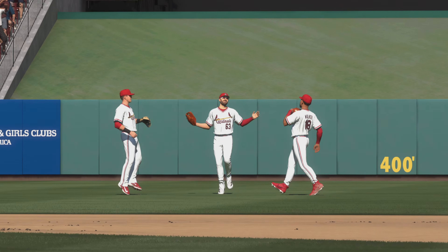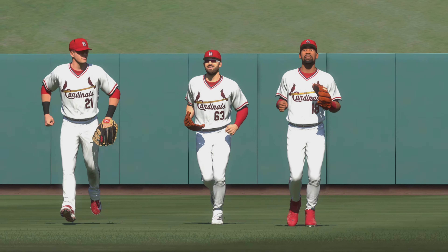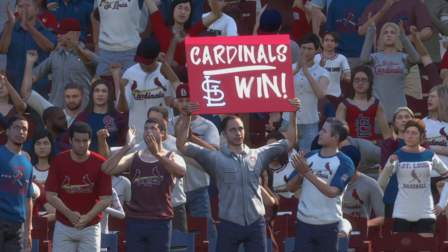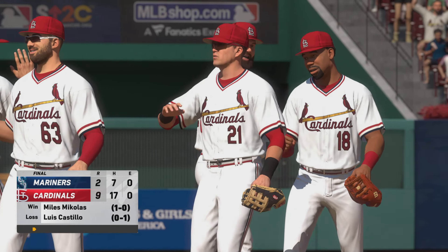Nicely done. I'm sure he'll feel very good about that, and get the ball for his trophy case — as he should. A start he won't ever forget. This one ends the final 9-2. For Chris Singleton and our entire outstanding crew here at MLB The Show, I'm John Shabby. We'll see you soon.